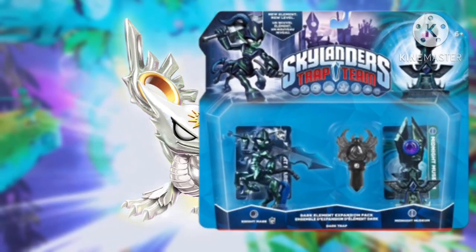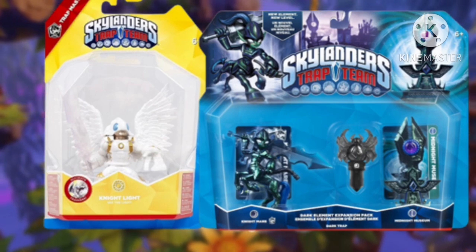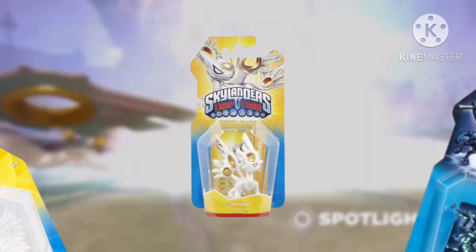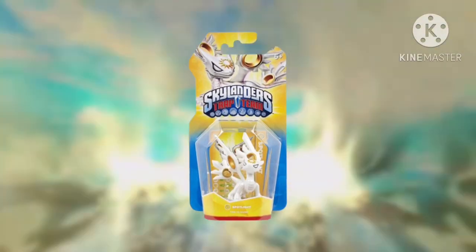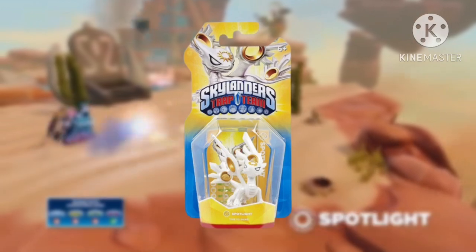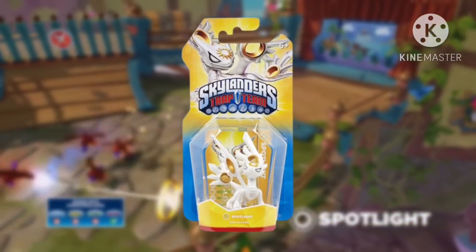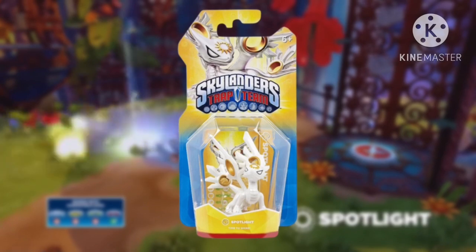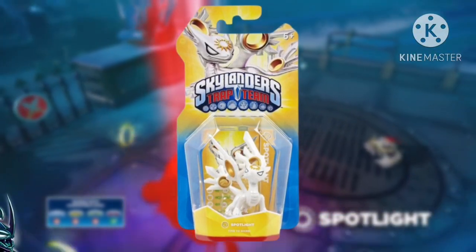While Trap Masters Nightmare and Night Light are not cheap either, there were at least Adventure Packs and singular packs released for them, and they both show up at CEX stores on some occasion. But Spotlight was only ever released in single packs, and because sales-wise the Trap Masters were probably a lot more popular, Spotlight and her comrade Blackout were left in the dust — and the latter you'll see a bit later in this countdown.